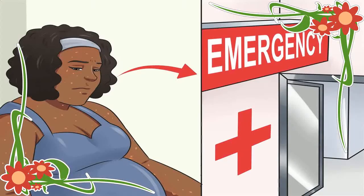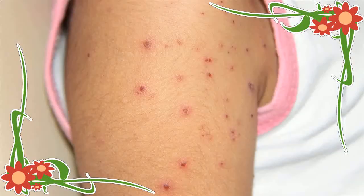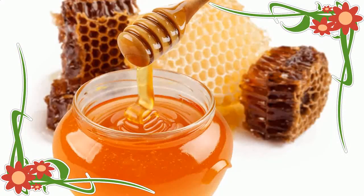11. Tea Tree Oil: You can also apply tea tree oil diluted with any carrier oil to the chickenpox rashes. Tea tree oil is an excellent antibacterial, and therefore it will help a lot in curing the infection. Lavender oil can also be applied to the rashes for a soothing effect.